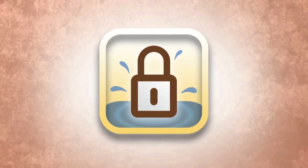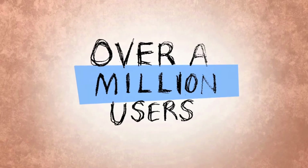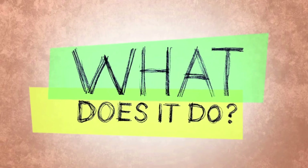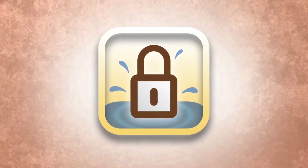Maybe you've heard of Splash ID Safe. It's the information safe for all your sensitive data, with over 1 million users. But what does it do exactly? Let's take a look at how Splash ID Safe can help you on a daily basis.